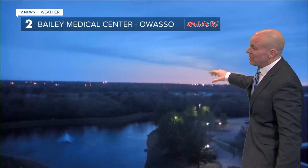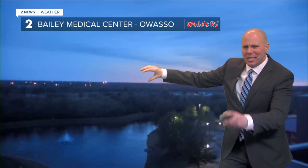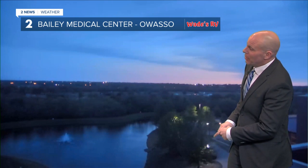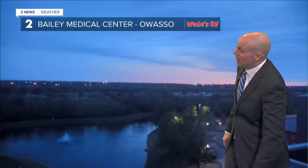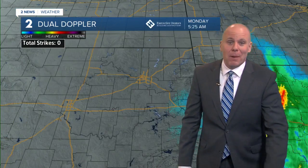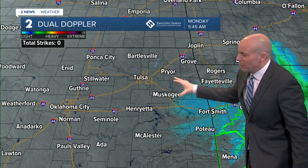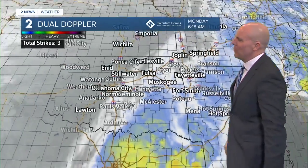If you look here out in Owasso, you can see the back edge of some of the clouds starting to move on out. It will be nice to enjoy some sunshine today — a beautiful view right here on our Wades RV weather camera network. Doesn't get much better than that on a Monday morning. The rain certainly has been moving out, and of course we are drying out, but it takes a little bit longer for that cloud cover to move out.